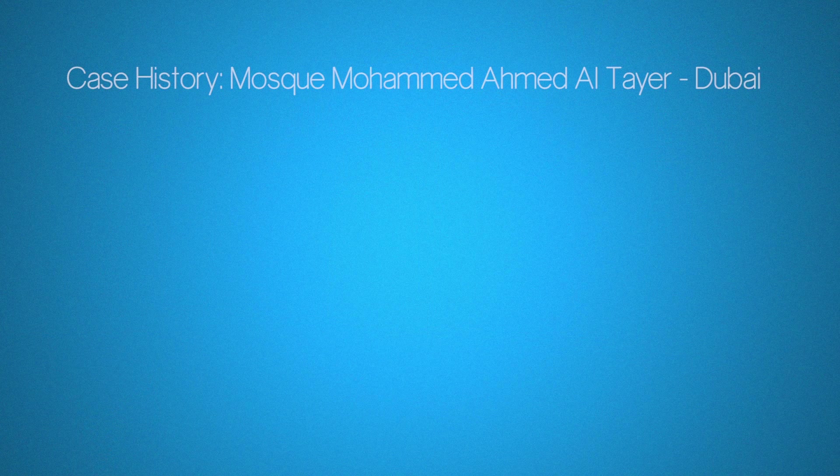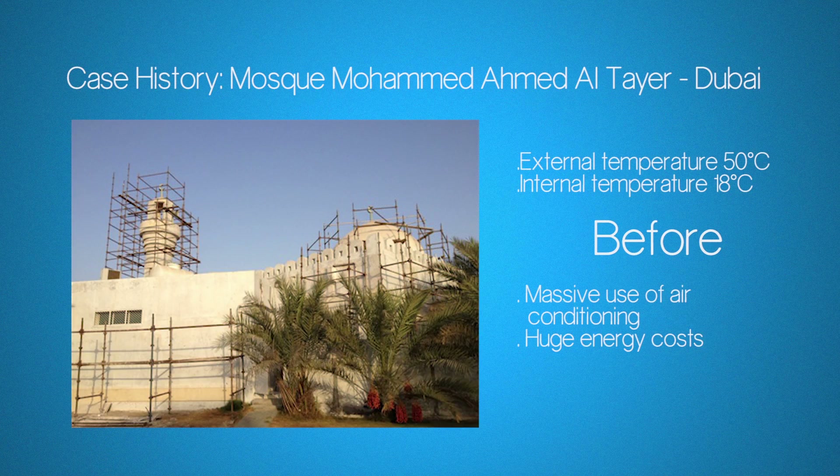The experience with our customers provides us data as further proof for Thermaline and Cool materials.